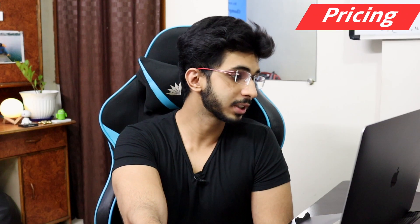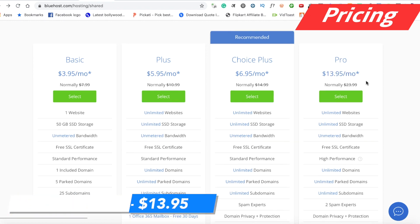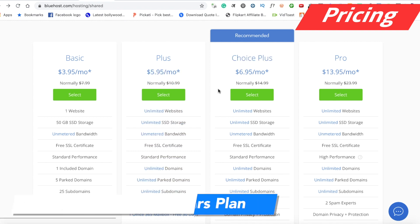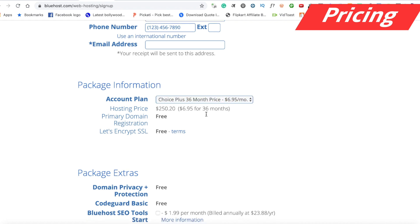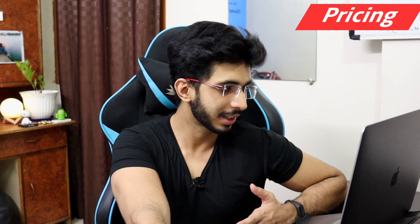Pricing starts from $3.95 per month and goes up to $13.95 per month. These prices are for a 3-year commitment. The Choice Plus plan is $6.95 for 3 years, but if you go for 12 months it will be around $9 per month. Keep that in mind when comparing prices.